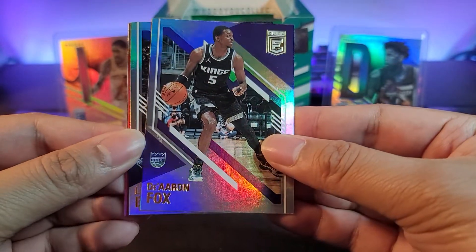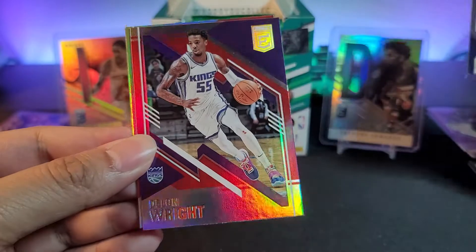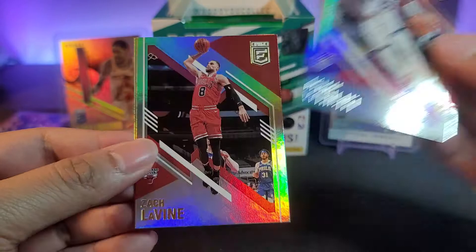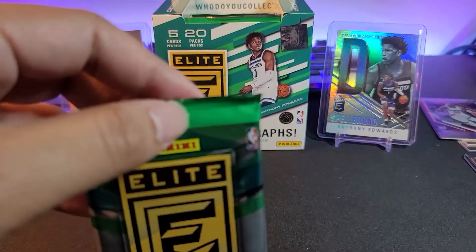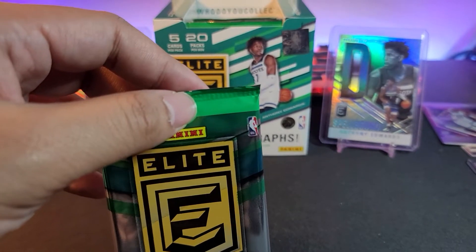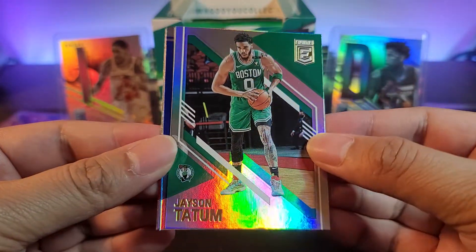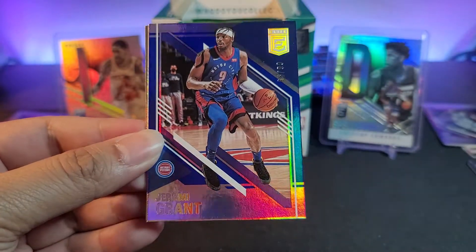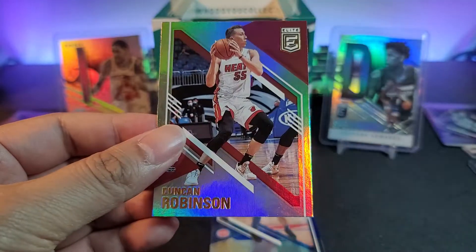We got the Iron Fox — Lonzo Ball. Another red parallel coming up — LeBron red parallel, not numbered. On to our next one, I think we are halfway through. We got Ja Morant and Jayson Tatum. Next up: Jeremy Grant numbered 65 out of 99, Jerry Trent Jr., and Duncan Robinson.